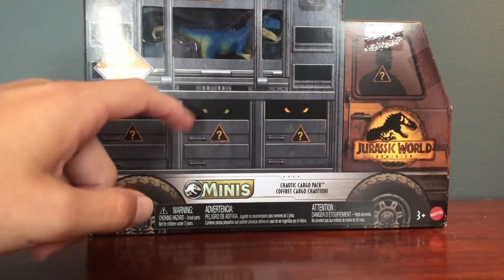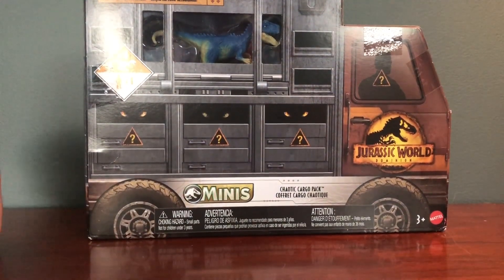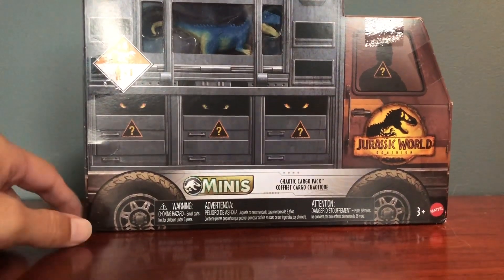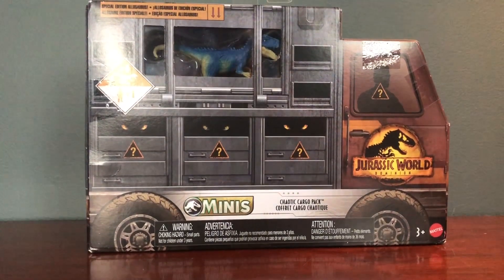Not the same one — this I picked up at a Target about an hour closer to Florida, and then the one that I got in the very onyx video. But this is a really cool set because there are multiple figures. This is a really cool set. I was super excited to get it.